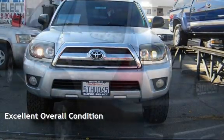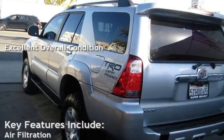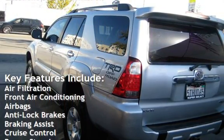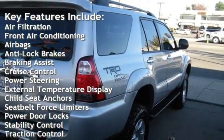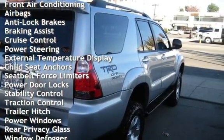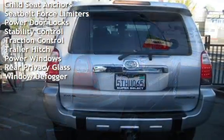This vehicle is in excellent overall condition. Key features include air filtration, front air conditioning, airbags, anti-lock brakes, braking assist, cruise control, power steering, external temperature display, and child seat anchors.